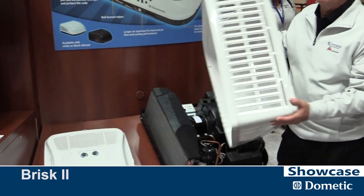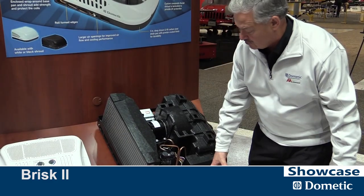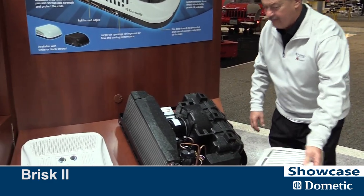This is our Briss 2. We've just recently redesigned it. I'm going to pull the cover off and show you some of the things we've done that are just very, very unique.